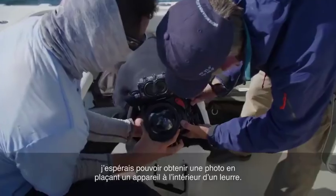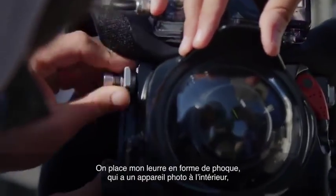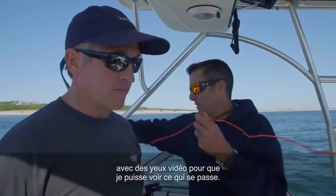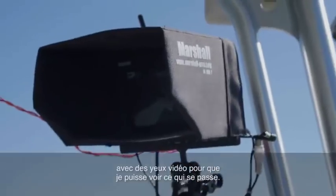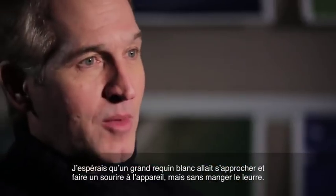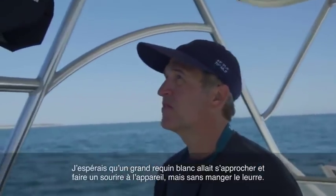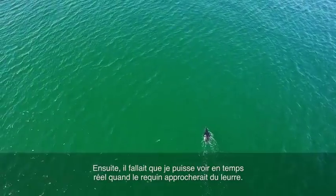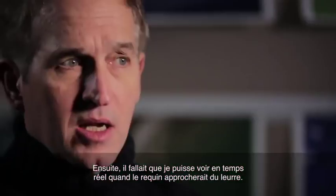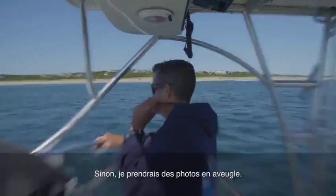My hope was that by putting a camera inside a decoy we could get a picture. We're putting on my seal decoy that has a still camera in it with video eyes so that I can see what's happening. My hope was that a great white shark would swim up and smile for the camera but not eat the decoy. I needed to be able to see in real time when the shark was approaching the decoy, otherwise I'd be just sort of shooting blind.